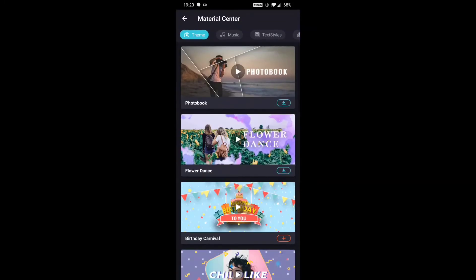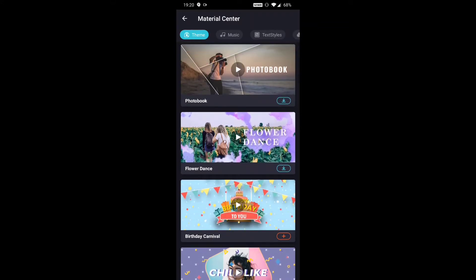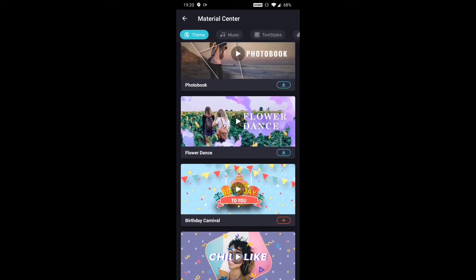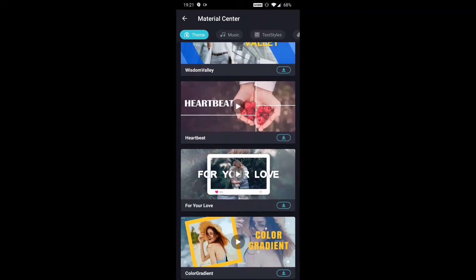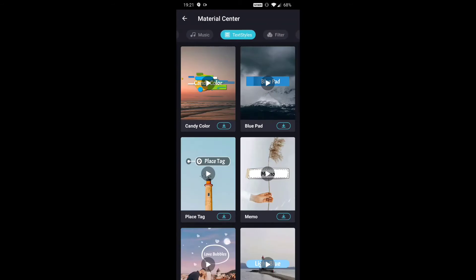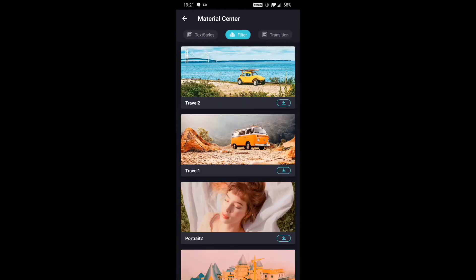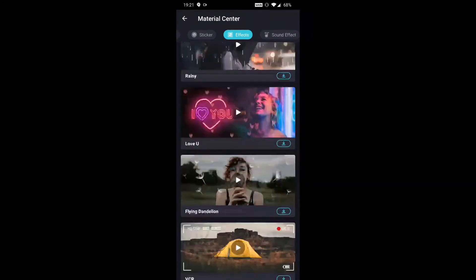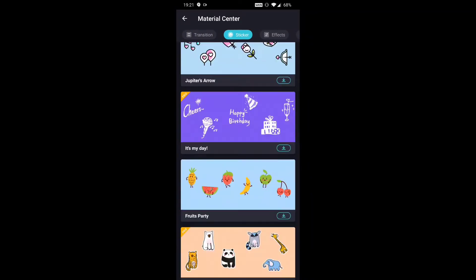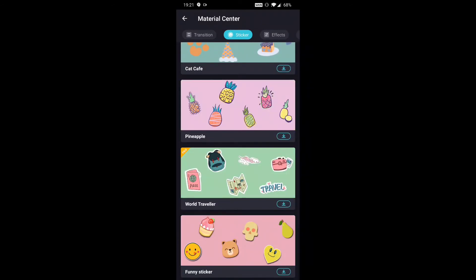Down here is the material center — the thousand-plus add-ons you can get. These are certainly a nice touch to the app. You can just download any of them that you want. They've got themes you can add to your video — the red pluses are the ones I've already downloaded. They also have music, different text styles, filters, transitions, stickers, effects, and sound effects, and there's a lot of everything. I'm a big fan of the layout — just like the main screen, these screens are real simple. No guessing about what you're getting.